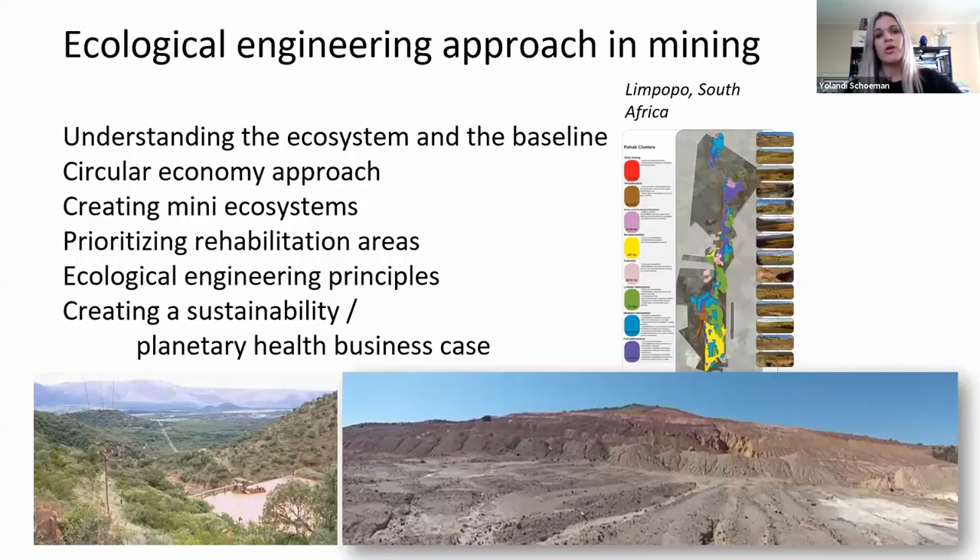Going to mining — another very interesting project where ecological engineering principles were applied in very challenging rehabilitation conditions. We had to understand the ecosystem and the baseline, implementing a circular economy approach where what was regarded as waste was used as an input material for rehabilitation. The focus was on creating mini ecosystems based on what we learned from the system, prioritizing areas, implementing ecological engineering principles from the planning phase already, and creating sustainability and a planetary health business case towards enabling the project once completed to become a functional bio-intelligence system.